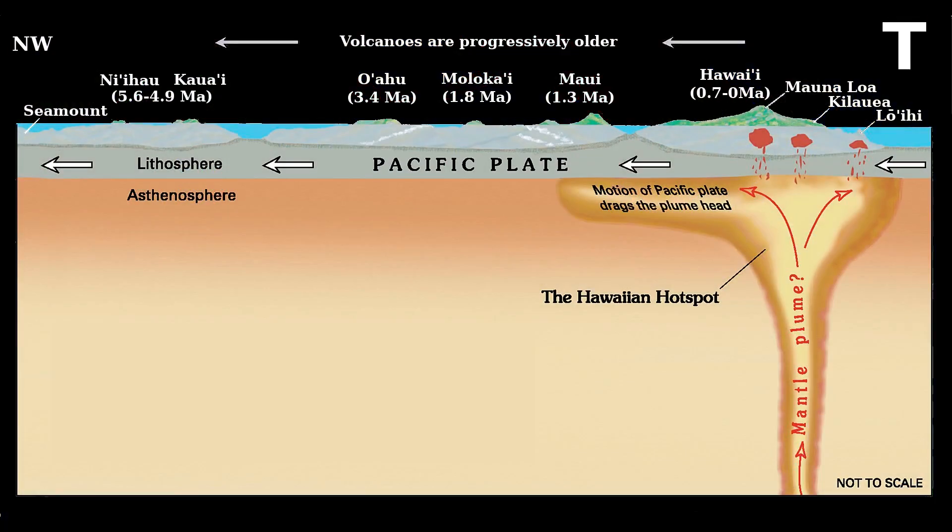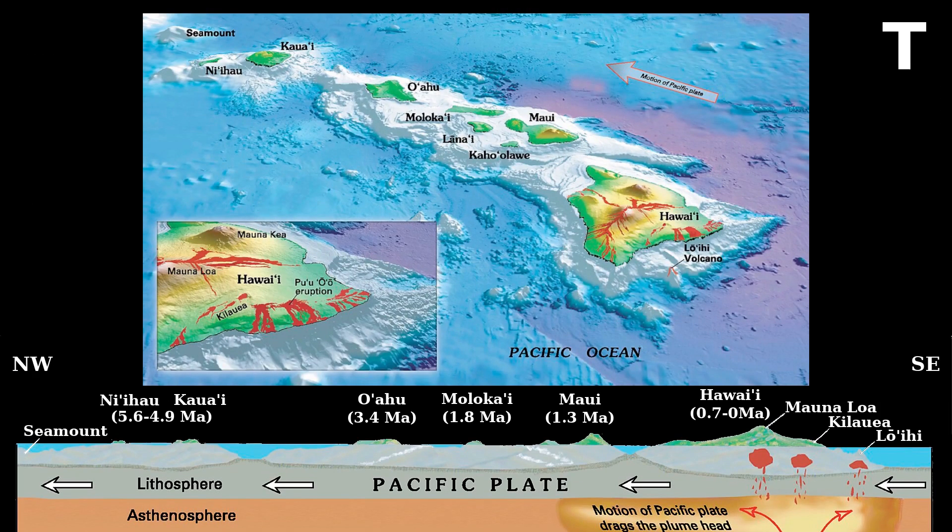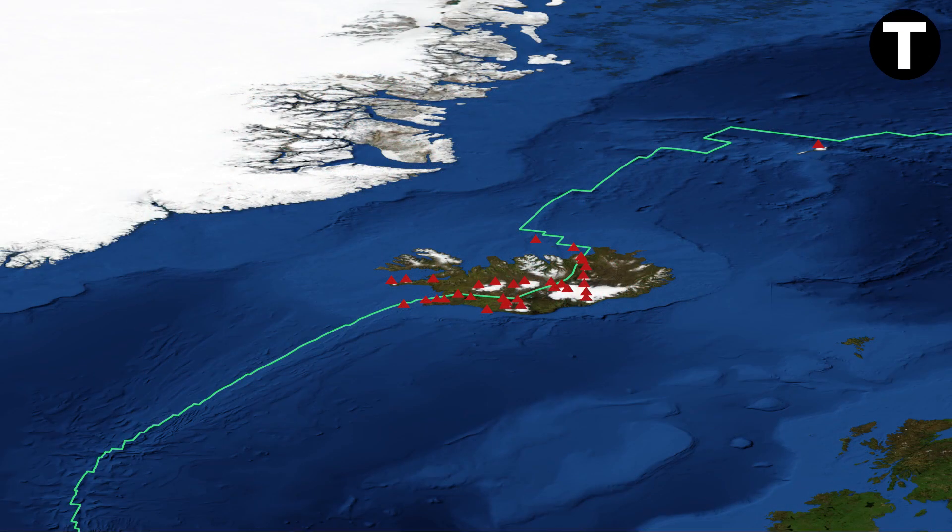Sometimes, volcanoes appear far from plate boundaries, and that's where hot spots come into play. Hot spots are plumes of magma rising from the mantle. As the lithospheric plate moves over the fixed hot spot, it creates a trail of aligned volcanoes — the Hawaiian Islands are a classic example. In rare cases, a hot spot can intersect with a plate boundary, creating unique volcanic formations. Iceland is an excellent example of this phenomenon.